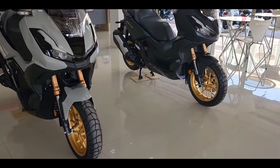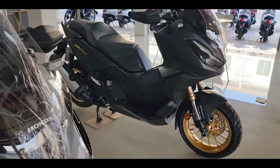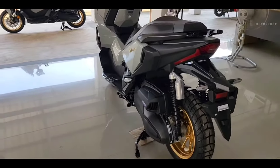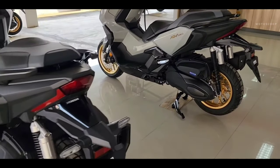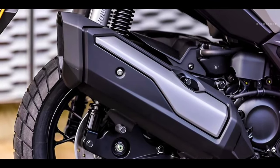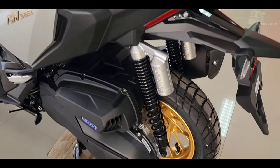The Honda ADV 350 has a peak power of 21.5 kilowatts, or around 29.23 PS at 7,500 RPM. Meanwhile, the torque reaches 31.5 Newton meters at 5,250 RPM.